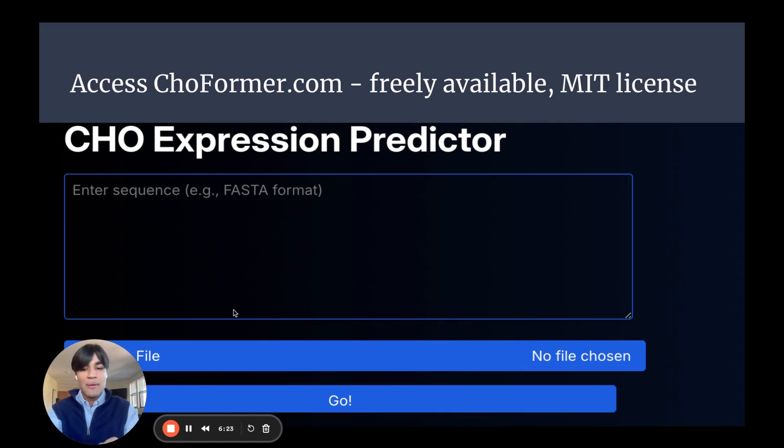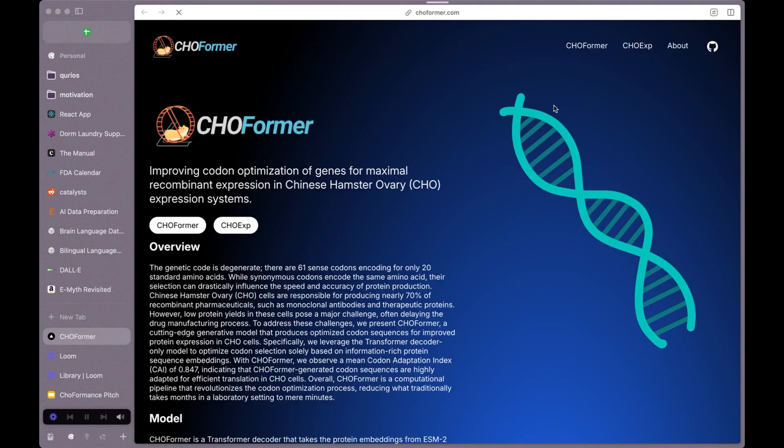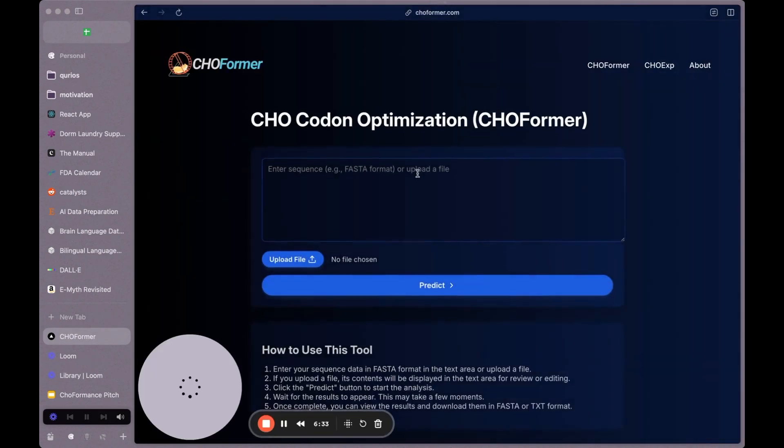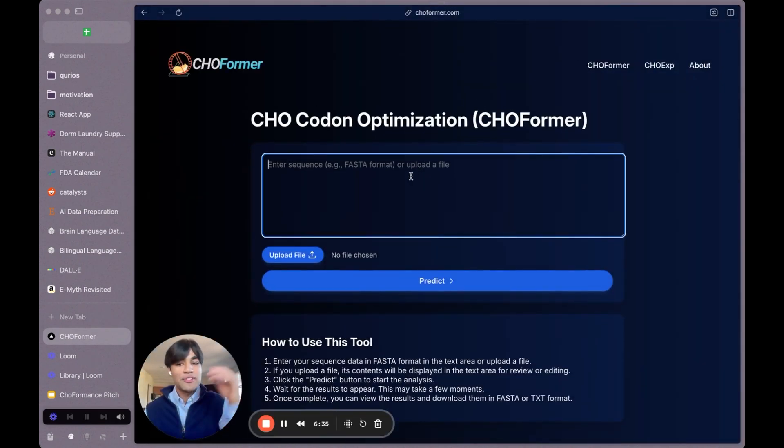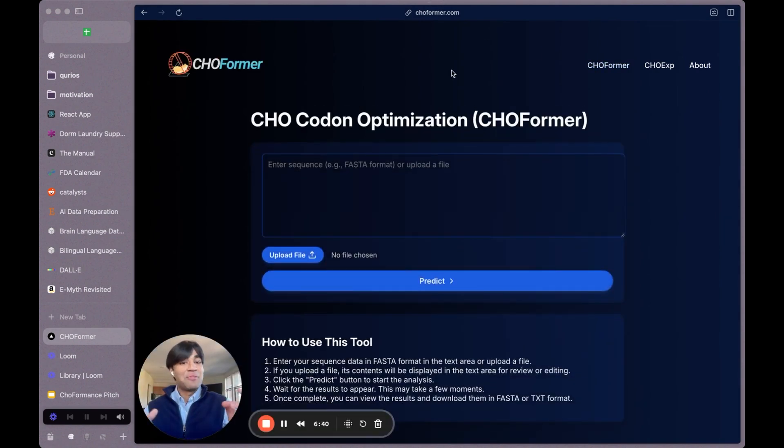You can access choformer.com — it's freely available under an MIT license. Check out our CHO expression predictor as well as our CHO decoder, which will optimize your original protein sequence into an optimized codon sequence. Thank you for listening.